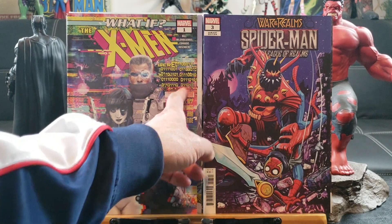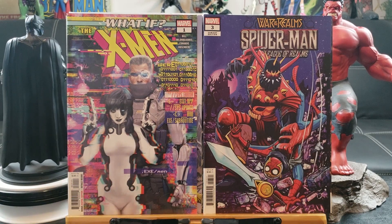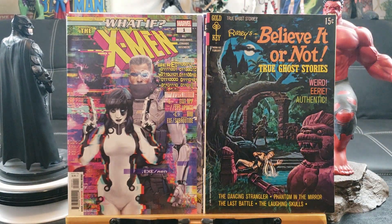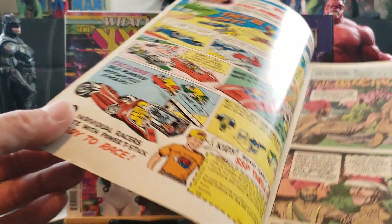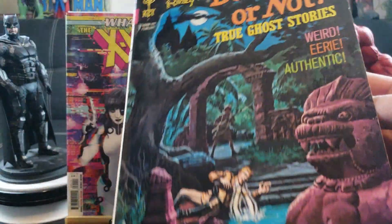I don't know — is this C++ programming or Python on the cover? Doesn't look like Python so probably C++. Ripley's Believe It or Not True Ghost Story — 15 cents! How old is this comic? That 15-cent cover price puts it back in 1971 — wow, that's old.